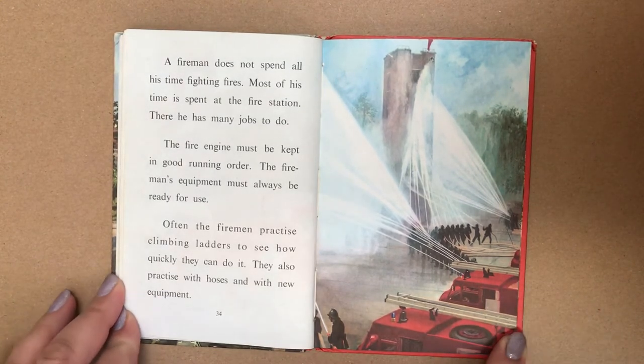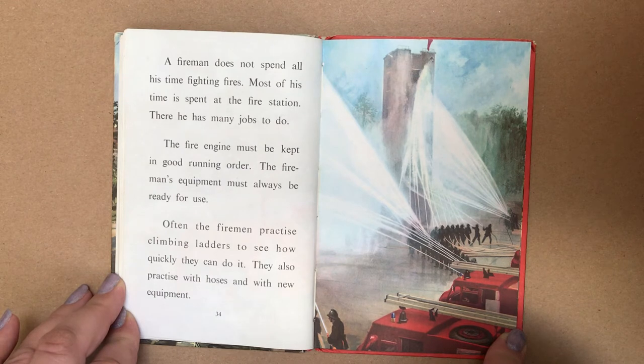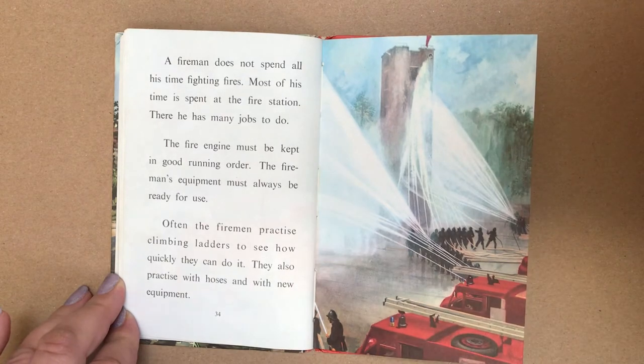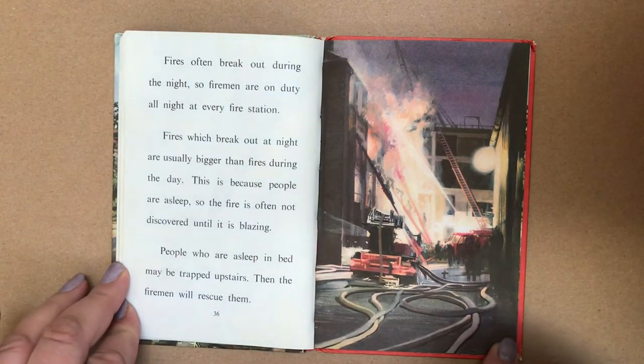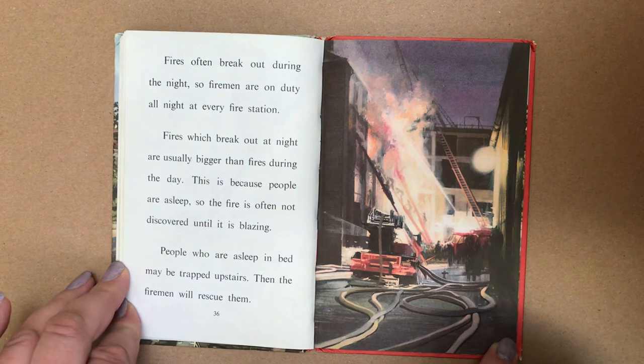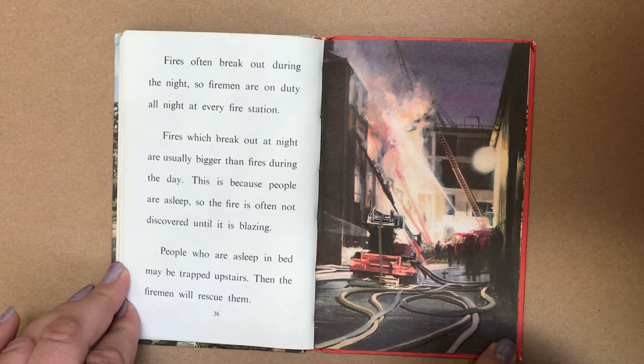A fireman does not spend all his time fighting fires. Most of his time is spent at the fire station and there he has many jobs to do. The fire engine must be kept in good running order. The fireman's equipment must always be ready for use. Often the firemen practise climbing ladders to see how quickly they can do it. They also practise with hoses and with new equipment. Fires often break out during the night, so firemen are on duty all night at every fire station. Fires which break out at night are usually bigger than fires during the day. This is because people are asleep, so the fire is often not discovered until it is blazing.